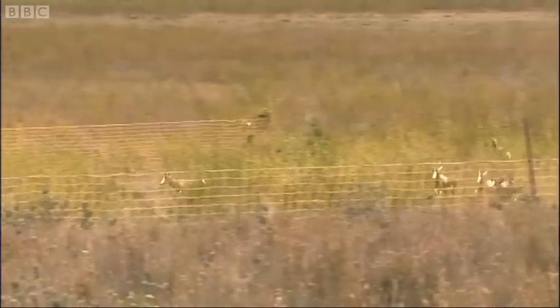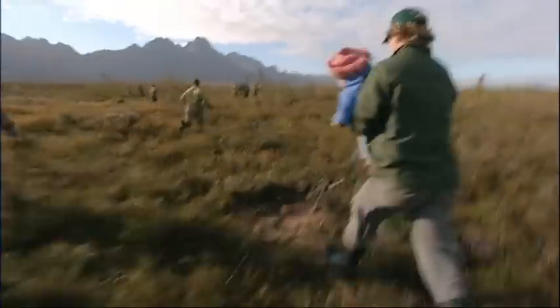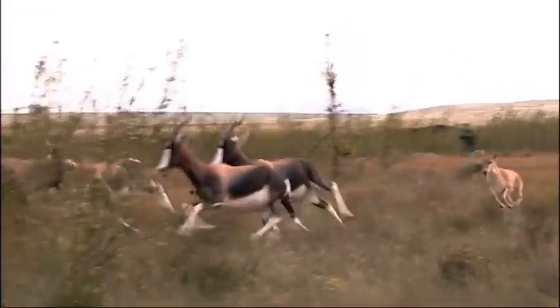The trap has sprung but there are two escapees. Two bontebok babies are with this group. Hopefully it's not their mothers who've escaped.